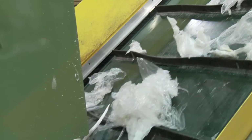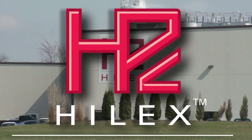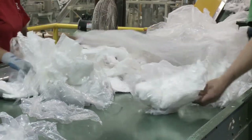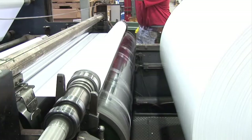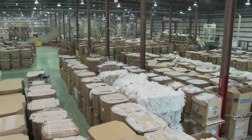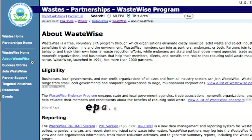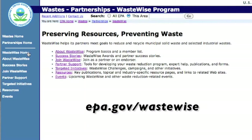Even after plastic bags have been reused, they can still be recycled. Hylex Poly is the only U.S. manufacturer that has built a recycling infrastructure to reprocess consumer bags and wraps. Due to greater public and retailer participation, Hylex Poly has recently doubled its recycling capacity. Additionally, Hylex Poly has joined the EPA's WasteWise program as a partner and endorser for reducing waste.